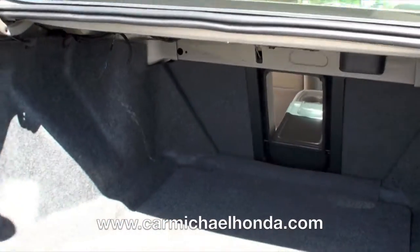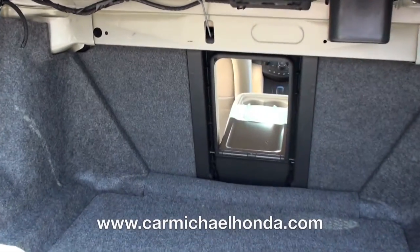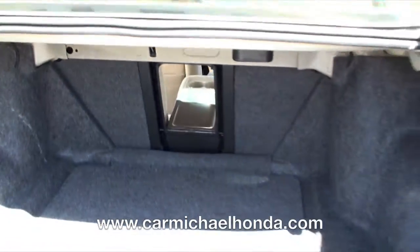It has a big and comfortable trunk. You can put like two, three bodies — maybe more. Depends on the size.